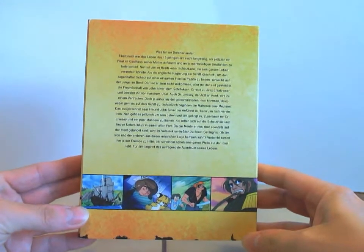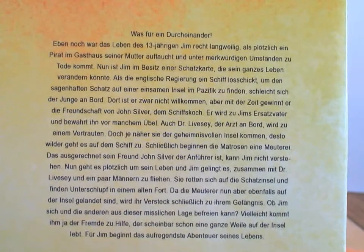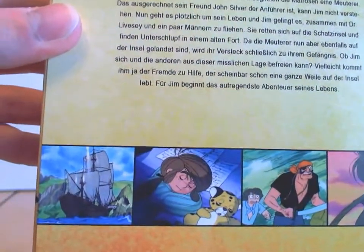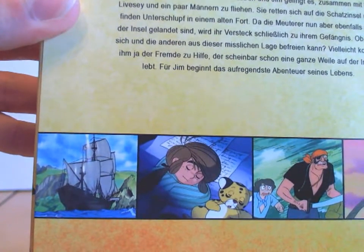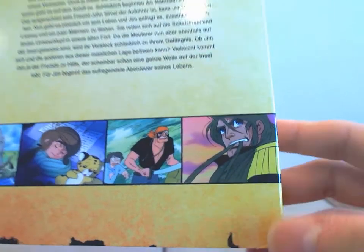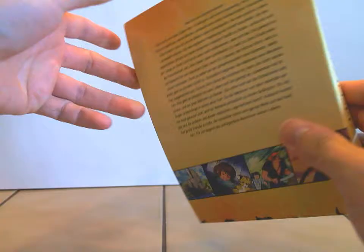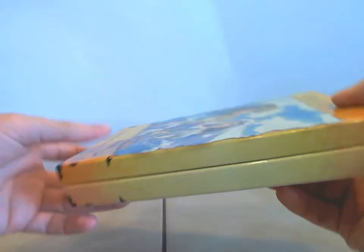Das Digipack an sich sieht dann so aus, wenn man das rausgeholt hat. Hier hinten drauf steht nochmal ganz groß der Text, worum es in dieser Serie geht. Hier unten sind dann noch ein paar Sceneshots aus der Serie. Sehr schön gestaltet. Von der Seite steht dann ganz groß die Schatzinsel drauf. Und hier drüben ist die Öffnung vom Schuber.